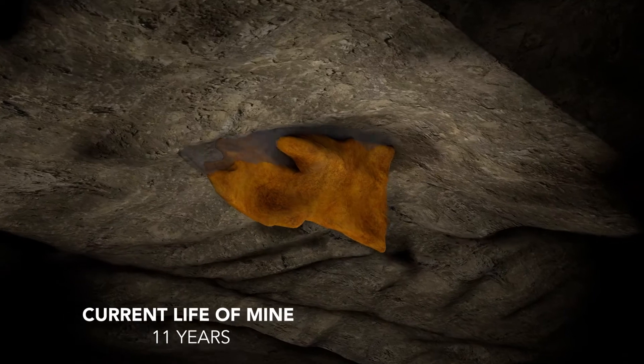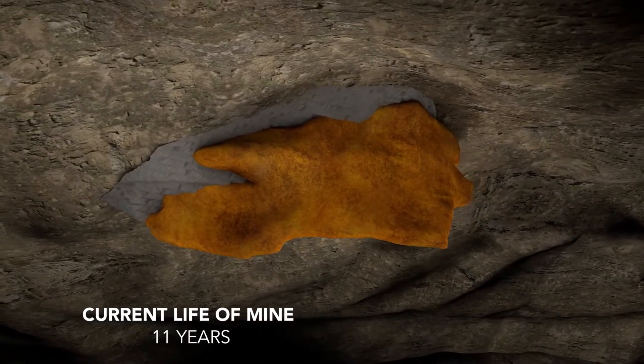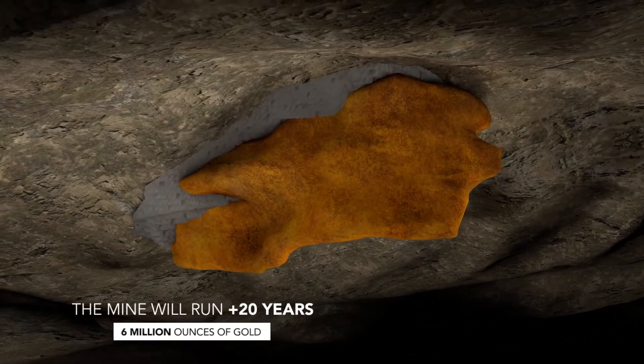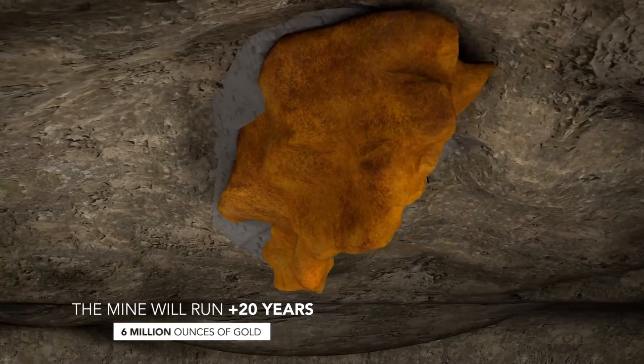The current life of mine is 11 years, but with the ore body extending at depth and regional exploration, management is confident the mine will run plus 20 years and produce over 6 million ounces of gold.